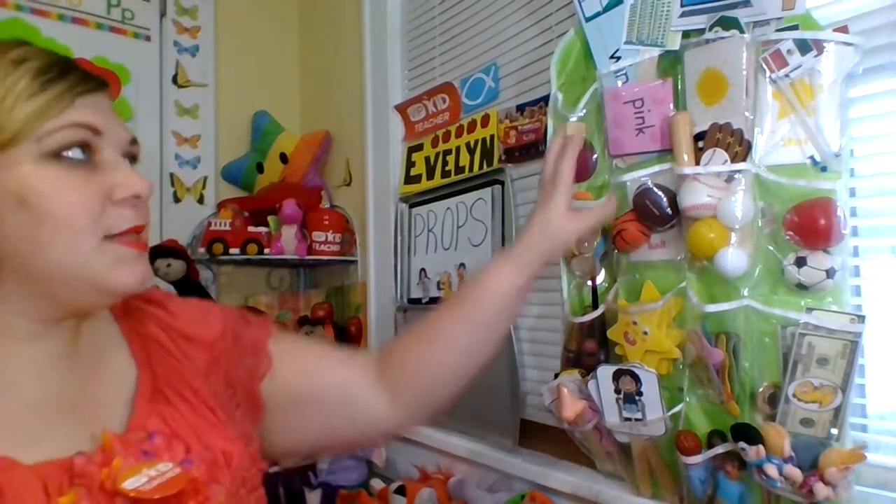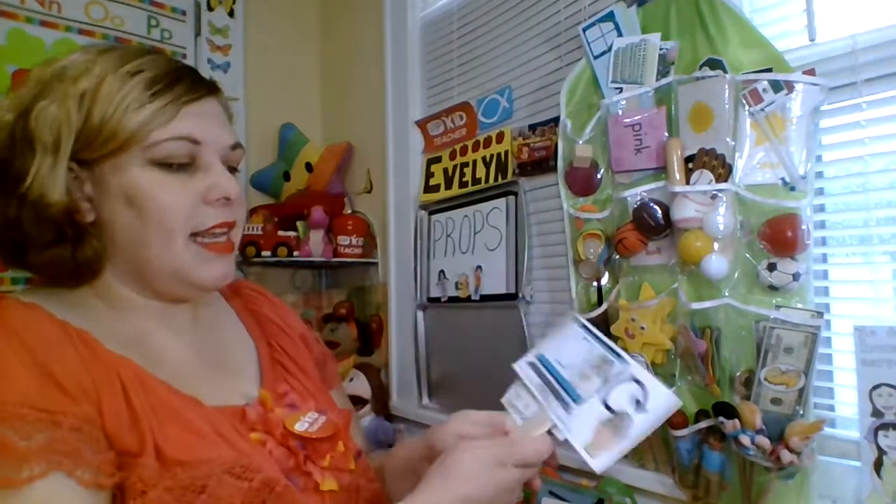Just out of view of the students is these pockets. This is a shoe pocket organizer — it's a smaller size one. It works well for me and I'll show you some of the props that I have.